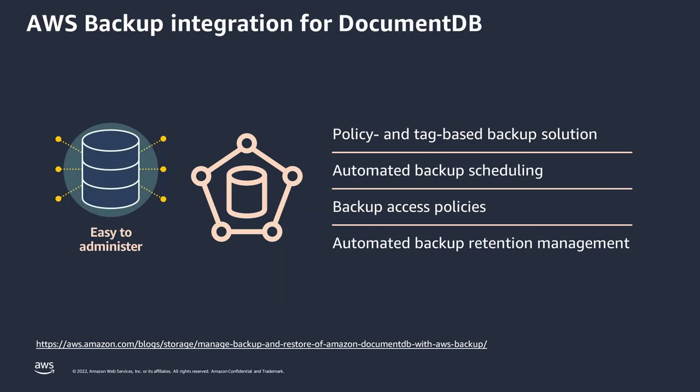Let's kick it off. The first feature we're going to double-click into is AWS Backup Integration for DocumentDB. Sreenath has some cool demos and more information. Before diving into the demo, let's talk about backup integration. Amazon DocumentDB has a built-in backup enabled by default with a retention period of minimum one day. Depending on the recovery point objective, you can configure this retention period up to 35 days and perform point-in-time recovery restore to a specific point in time within that retention period.